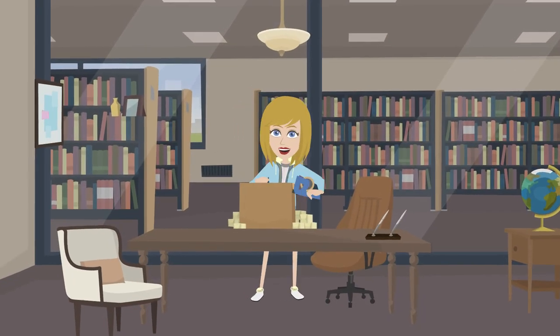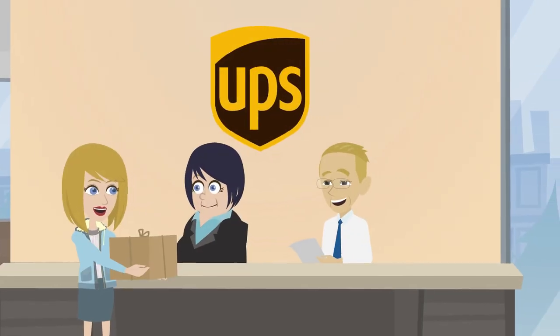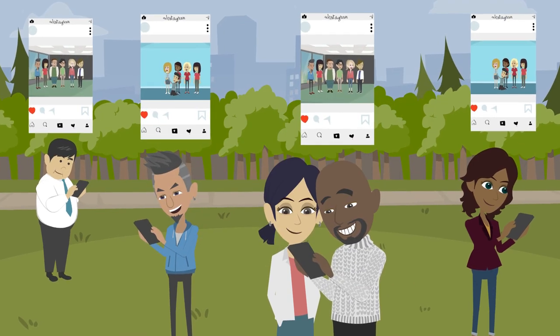The next day, put everything back in the box, place the return label on the outside, and give it to UPS. That's it. Access your event gallery online and use the photos to promote your next event.